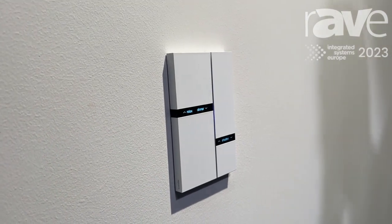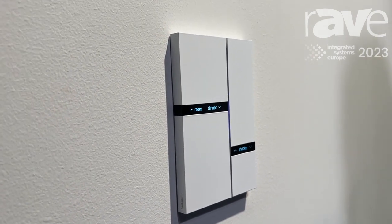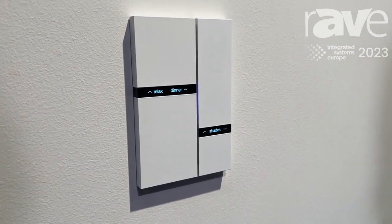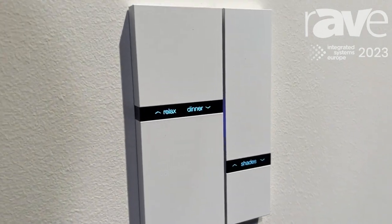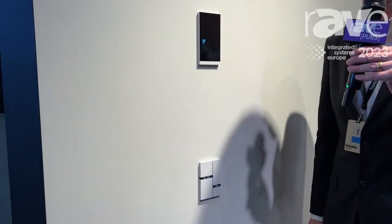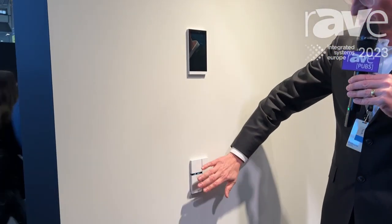There's also a proximity sensor integrated. Normally when you are at a distance and not using the keypad, the displays you see are black. But from the moment you approach, you can see the functions that are linked to each button.